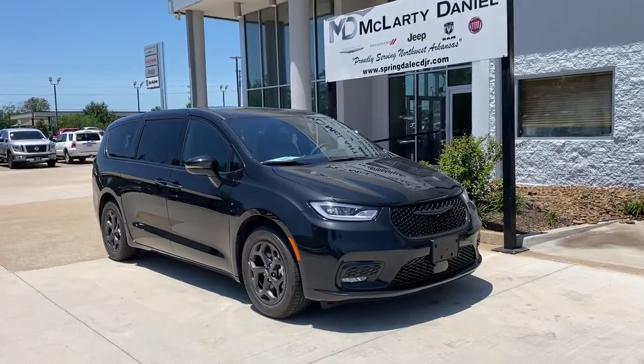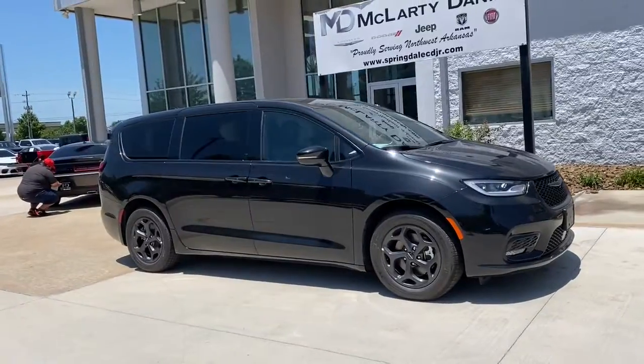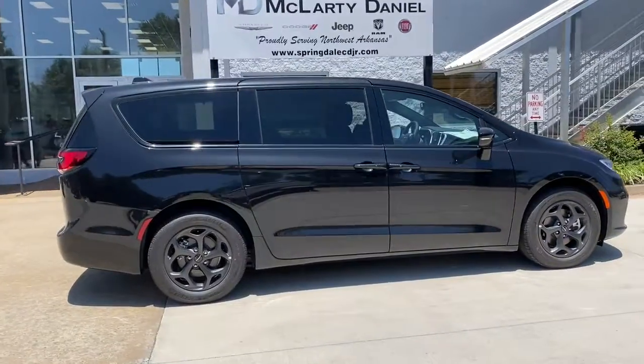This could be the car for you. The 2022 Chrysler Pacifica — the super safe minivan with a light, agile feel and loads of passenger-friendly amenities.